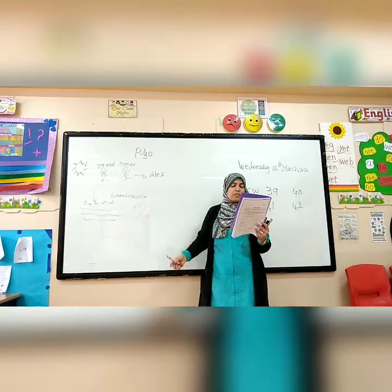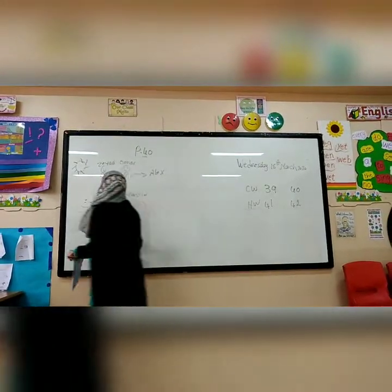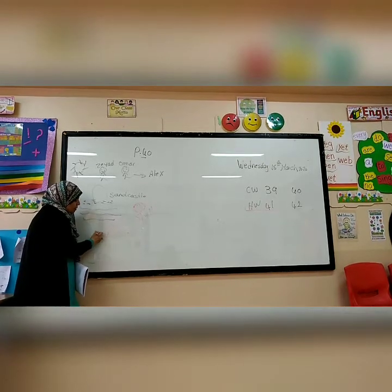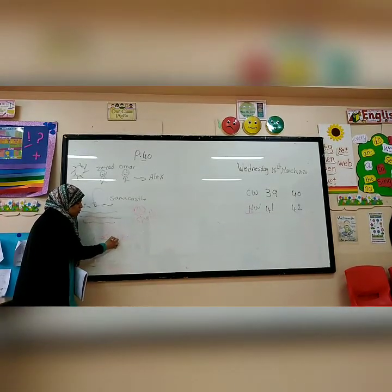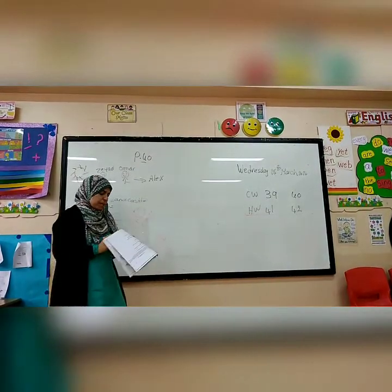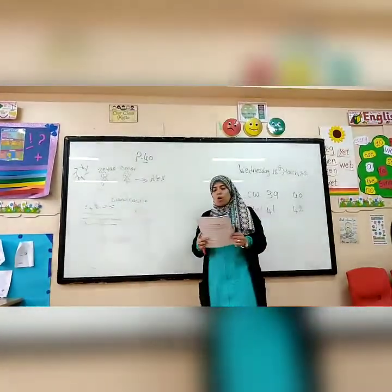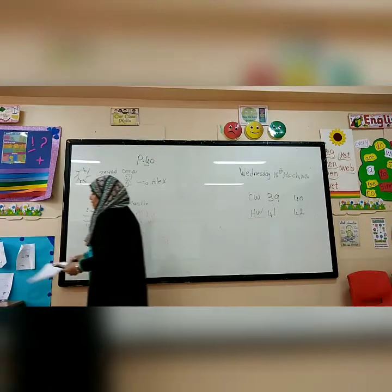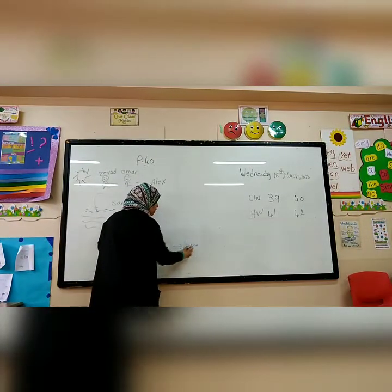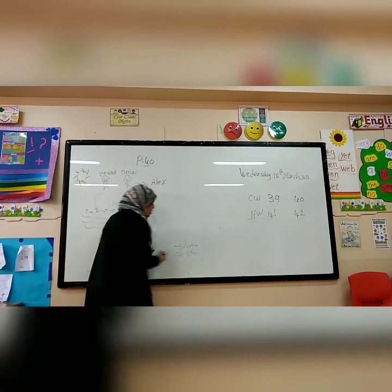They swim in the sea. After that they play football. So first, what did they do? They made a sand castle. Then they swam in the sea. Then they played football. Last, they go home and watch the Toy Story movie. So at the end they went home and watched Toy Story.